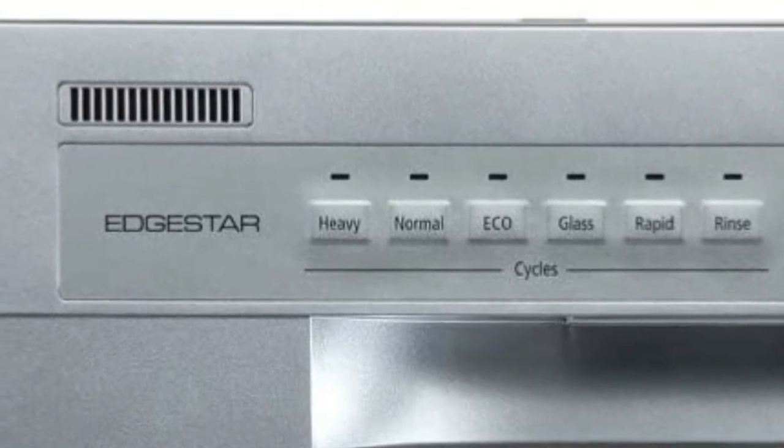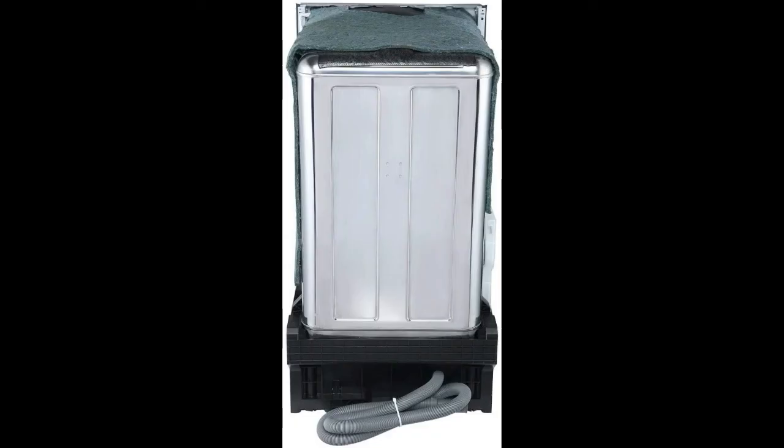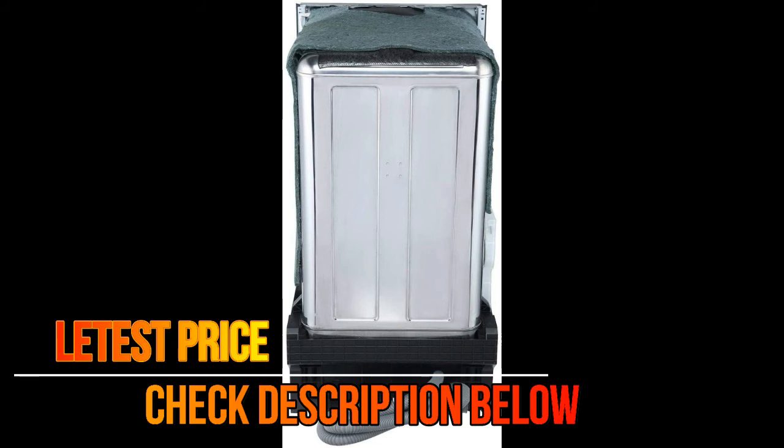At only 17.75 inches wide, using this unit to replace an older appliance such as a trash compactor is a great option. A leakage sensor automatically shuts off water flow when a leak is detected to protect your home from water damage.